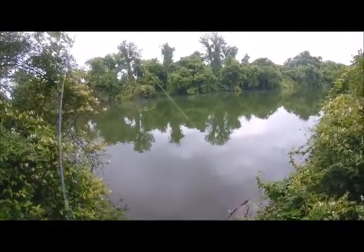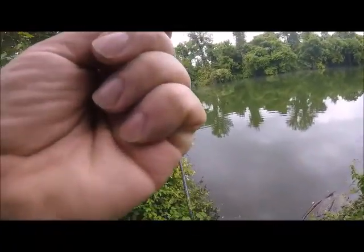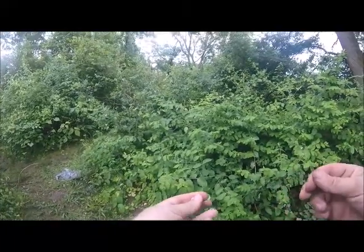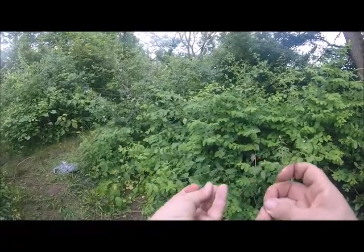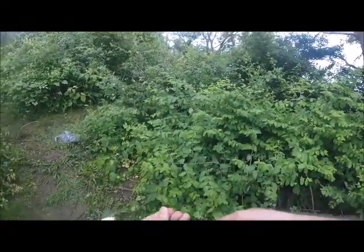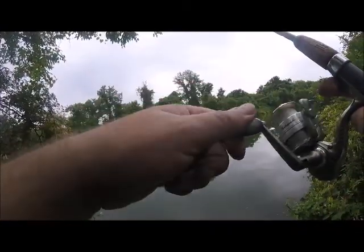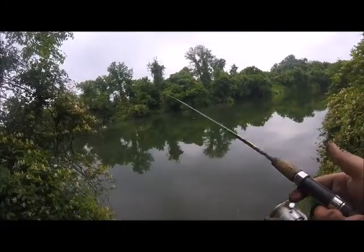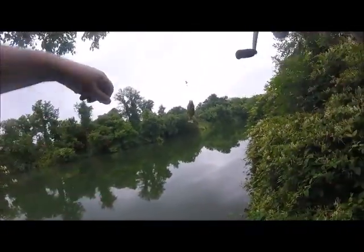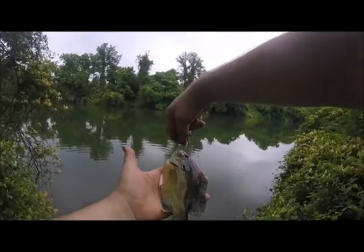How are you doing, Ron? Ron live-lined a bluegill. That's caught a little largemouth. That's a nice bluegill — that's a good-sized one, that's a good eater if you were eating them.